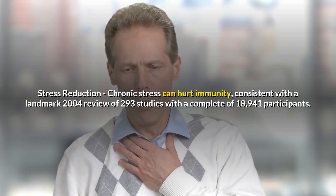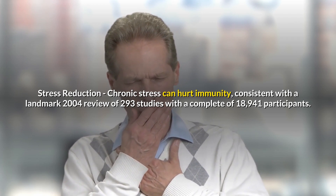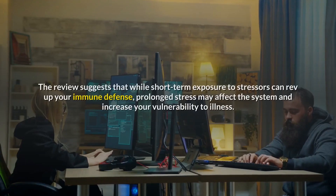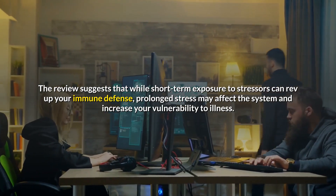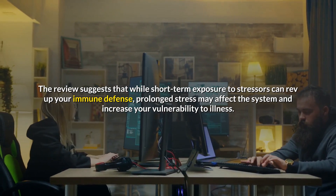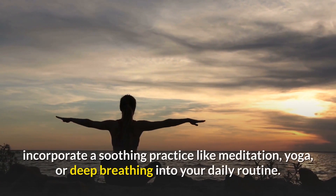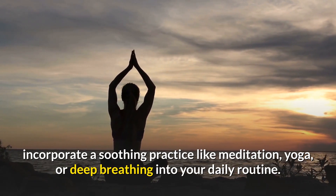Stress Reduction: Chronic stress can hurt immunity, according to a landmark 2004 review of 293 studies with a total of 18,941 participants. The review suggests that while short-term exposure to stressors can rev up your immune defense, prolonged stress may affect the immune system and increase your vulnerability to illness. To keep your stress in check, incorporate a soothing practice like meditation, yoga, or deep breathing into your daily routine.